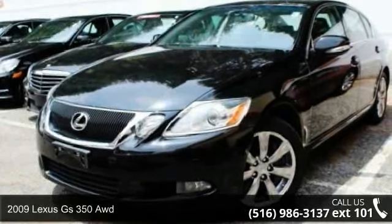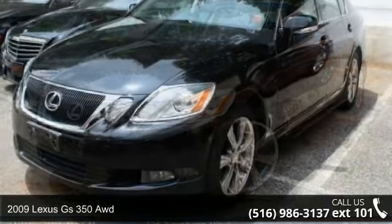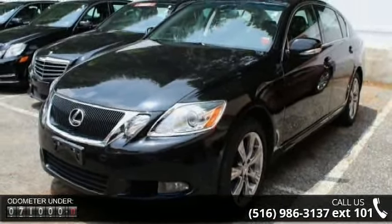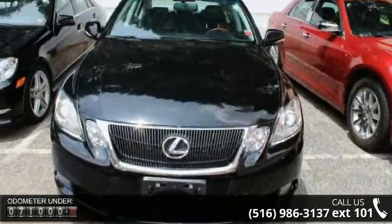Check out this 2009 Lexus GS350. Don't miss this great deal on a luxury vehicle. This vehicle comes with a reliable 6-cylinder engine connected to a smooth-shifting automatic transmission.